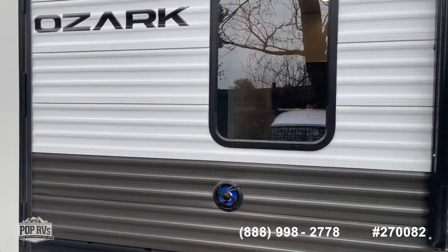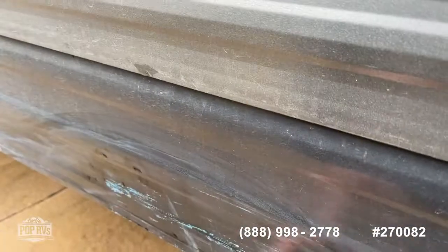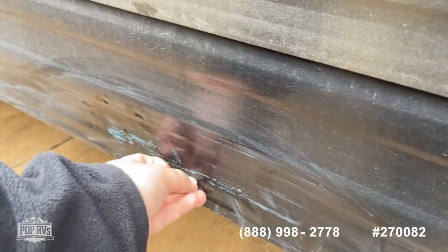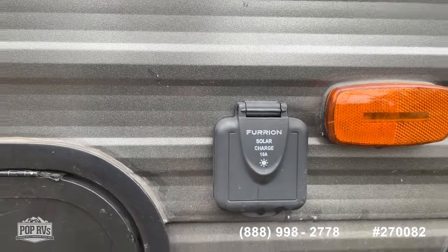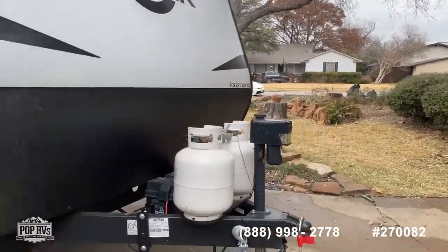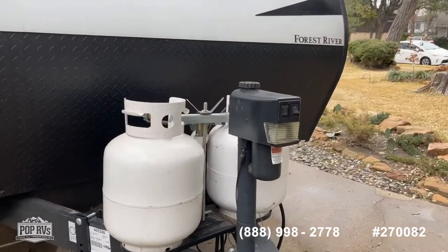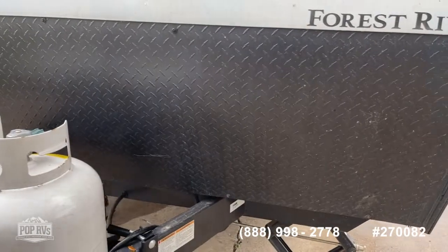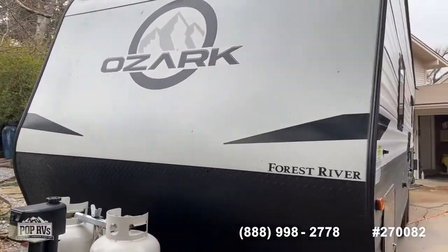The exterior looks really good — no sun fading, no cracking or peeling anywhere. There is a slight scuff mark right here; some of that will probably rub away. It is pre-wired for solar, so you've got your inlet for a 10-amp solar charge, which can charge your house battery. You've got your standard 20-pound propane bottles up front, your power tongue jack — which is really nice to have — and diamond plate on the bottom side of the front cap to protect from rock chips.